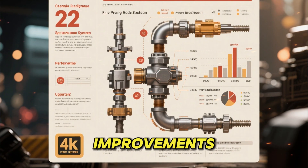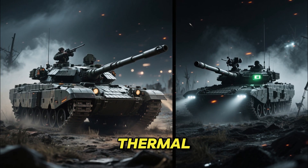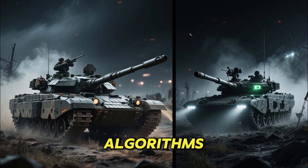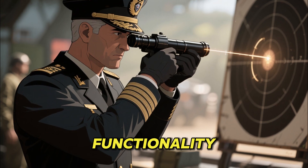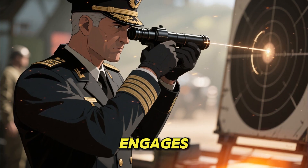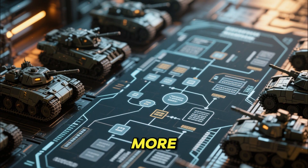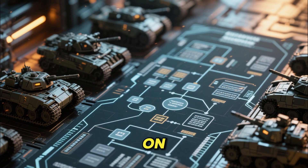The fire control system is another key area that received significant improvements for 2026. The T-90M now has better thermal imaging cameras with higher resolution, enhanced night vision capability, and faster target processing algorithms. The panoramic sight for the commander allows for hunter-killer functionality, meaning the commander can independently detect and track targets while the gunner engages another one. In 2026, software upgrades further refined this process, allowing the tank to react more quickly to emerging threats and coordinate with other armored vehicles on the battlefield.